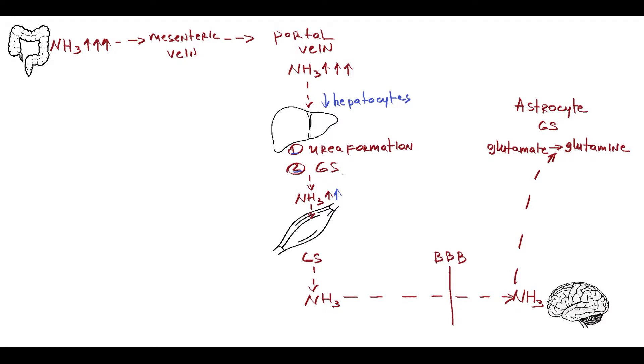Also in cirrhosis, portal hypertension develops with the formation of portosystemic shunts that can aggravate the hyperammonemic state. Formation or dilation of pre-existing anastomoses between the portal and systemic venous system facilitates shunting of blood away from the liver into the systemic venous system without liver detoxification. If blood bypasses the liver, there is no detoxification, so blood ammonia level will increase.